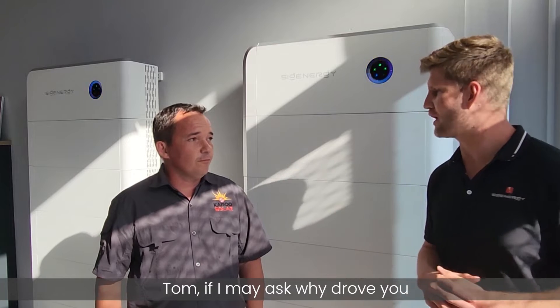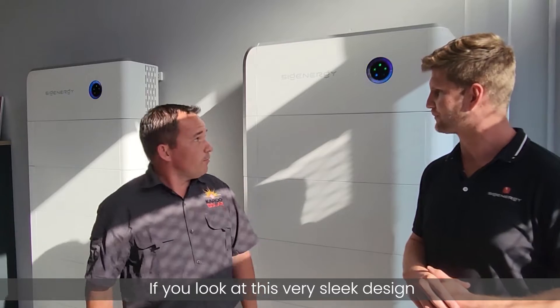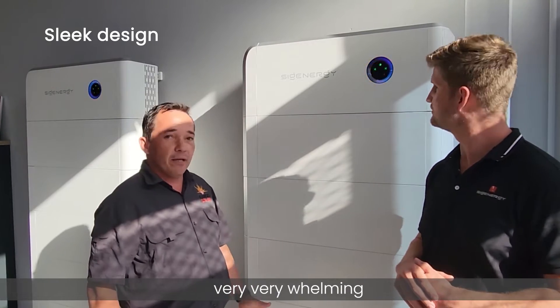Tom, what drove you to install CygEnergy over other options? Well, if you look at it, it's a really sleek design and very well built.